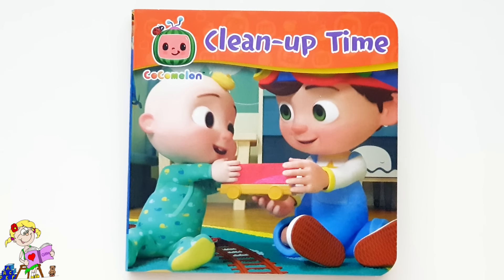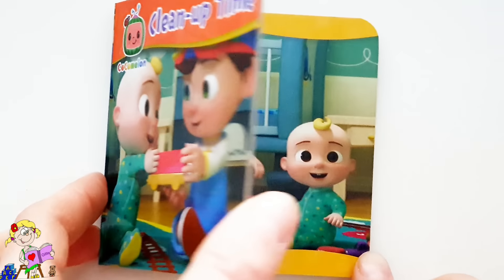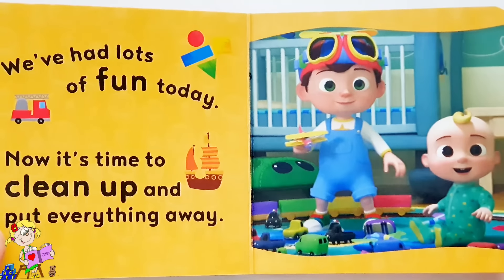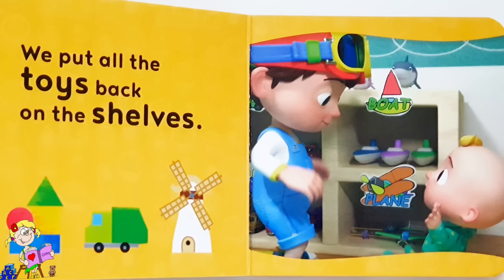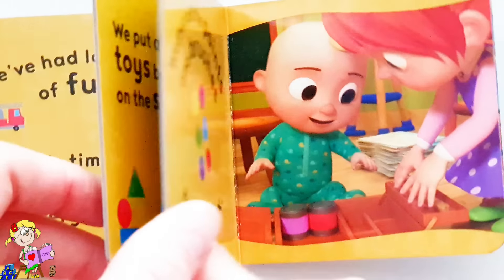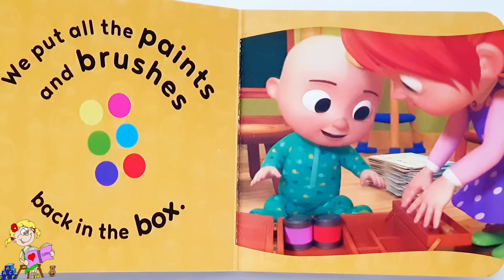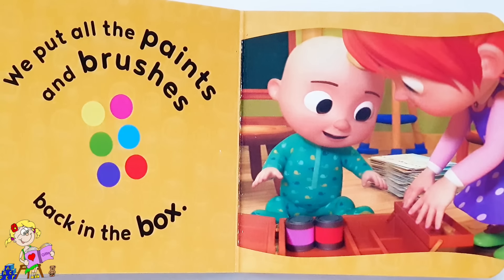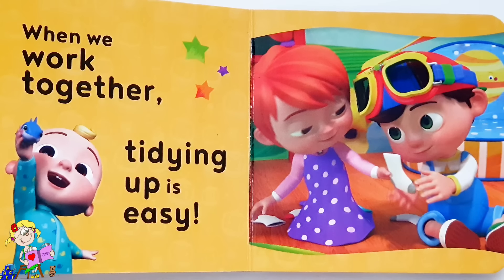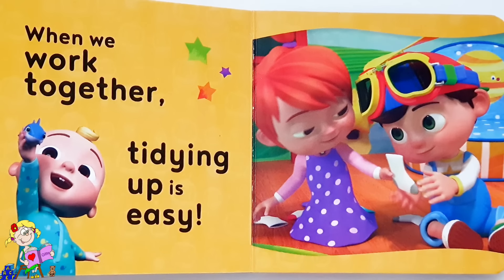Clean up time! We've had lots of fun today. Now it's time to clean up and put everything away. We put all the toys back on the shelves. We put all the paint and brushes back in the box. When we work together, tidying up is easy!